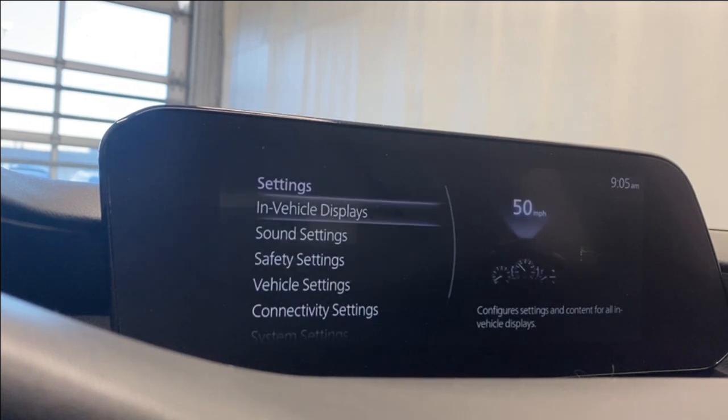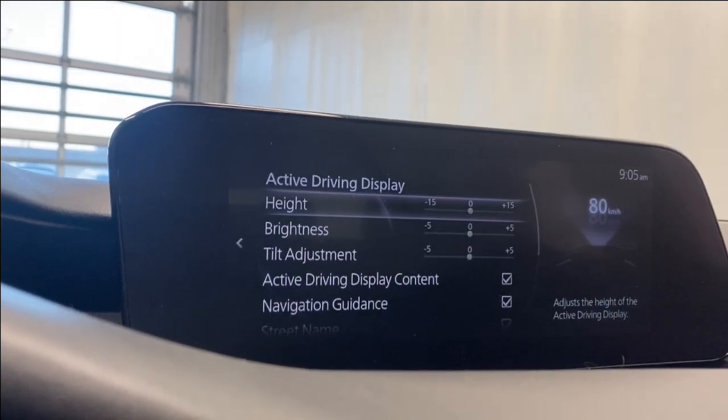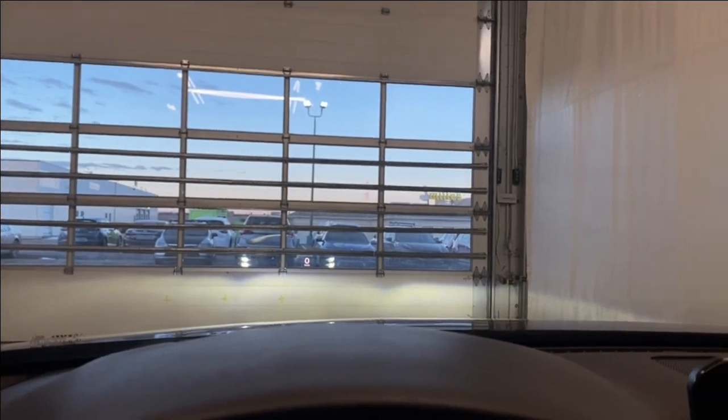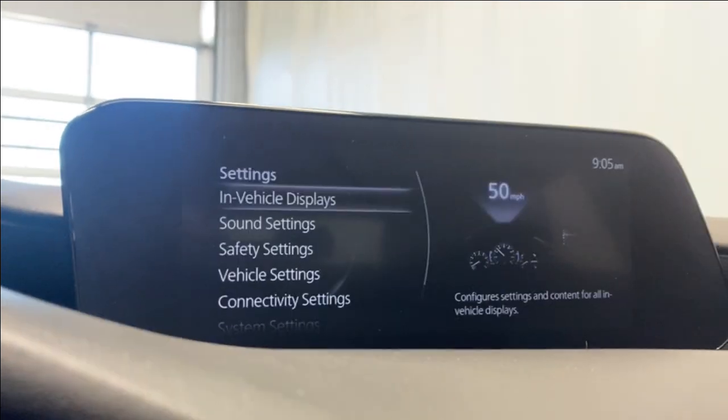Going into settings, under in-vehicle displays, we do have a heads-up display, also known as an active driving display. We'll adjust the brightness — you can kind of see it there, a little hard to see on camera. You can adjust the height and brightness, or turn it on or off if you'd like.